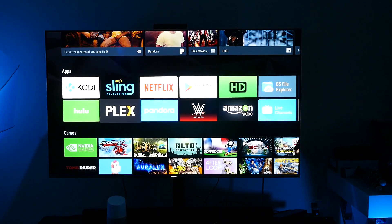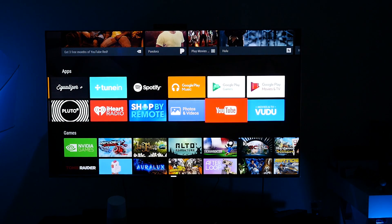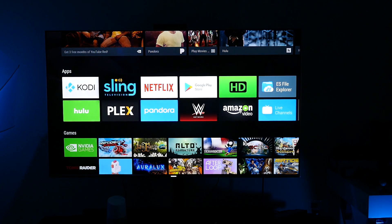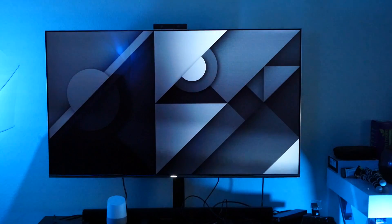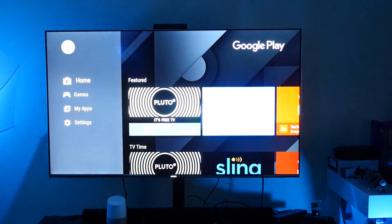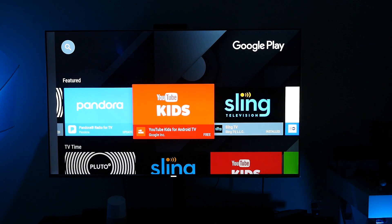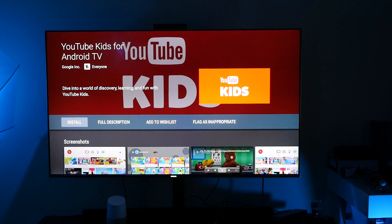It said it had the YouTube Kids app — let's see if it automatically installed or not. I don't see that it auto-installed, so let's go into the Google Play Store and see if we can find it in there. There you go — YouTube for Kids. Click on it and you can install it. Awesome.